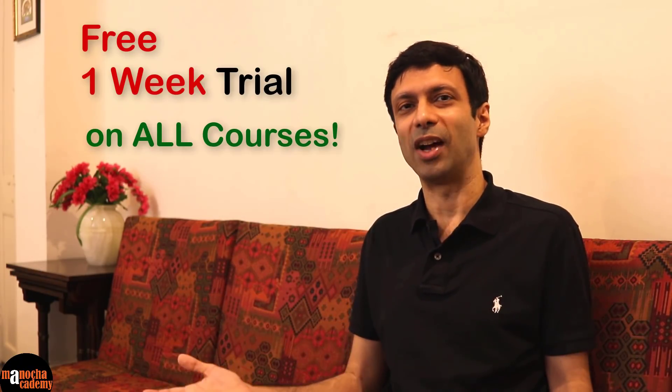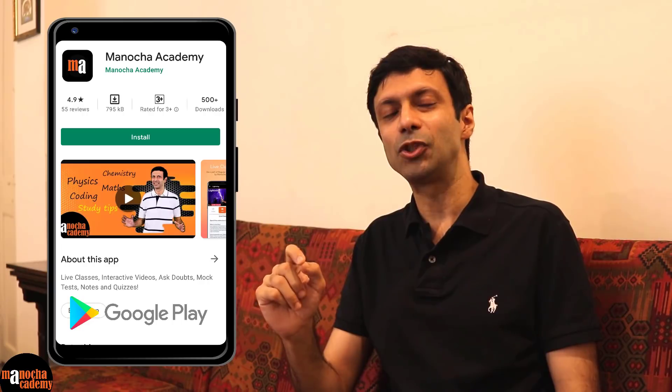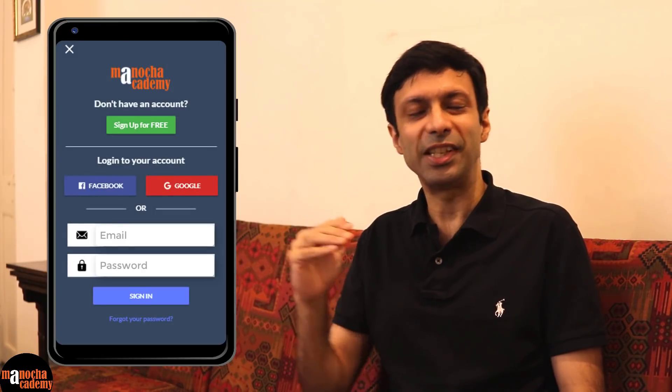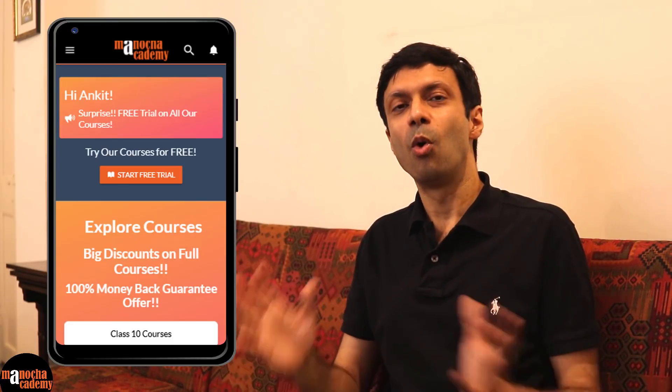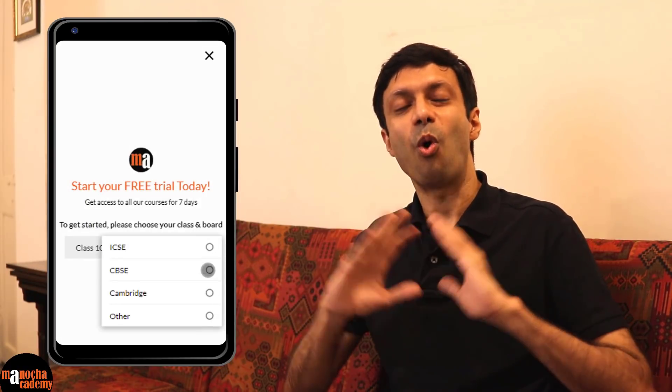How do you get this free trial? It's really simple. Just go to the Google Play Store and download the Manocha Academy app. Then you can click the start free trial button. Enter your details and let us know what class and board you're studying in. Based on that, we will give you free access to all the courses that are relevant for you.